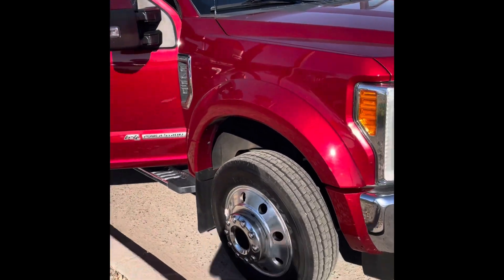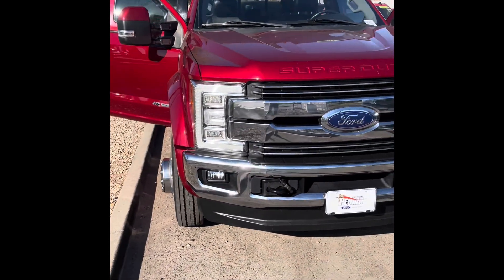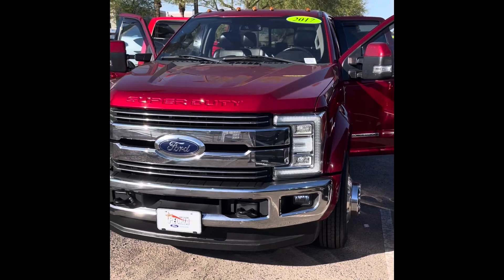If you're looking for one and you're having a hard time finding it, come to Peoria Ford and ask for me, Alex — I'll be more than happy to help you out. These trucks do not last; as soon as we get them they're pretty much gone within the day. So if you're interested, feel free to reach out. Take care and I hope you enjoyed the video!